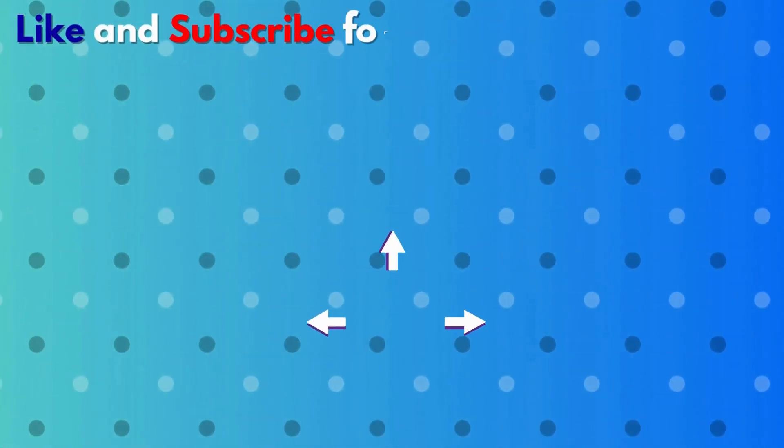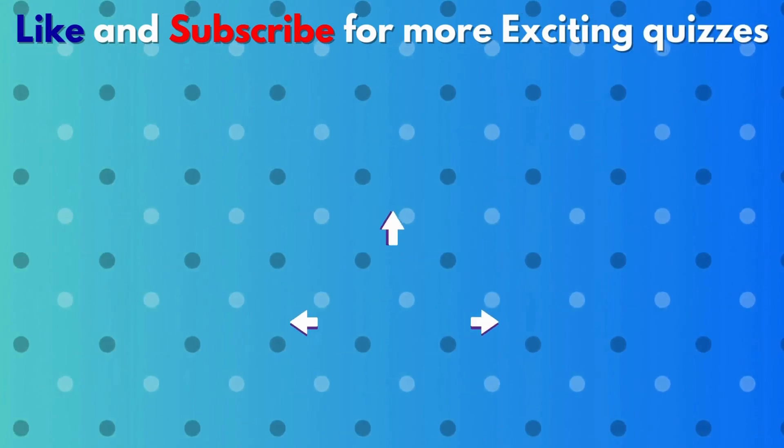Here are some other videos that I think you would definitely love. Click on them and enjoy.